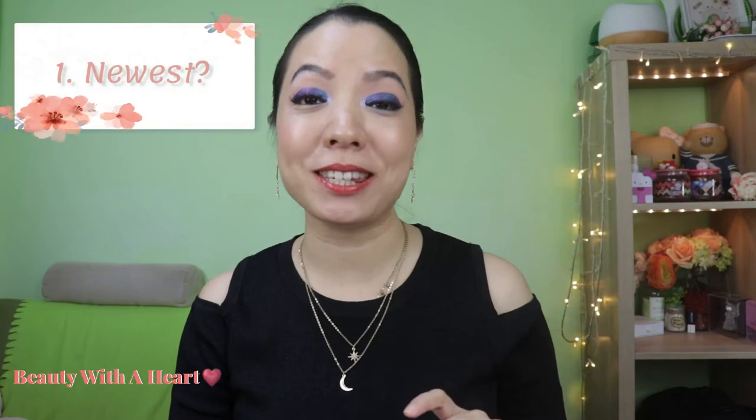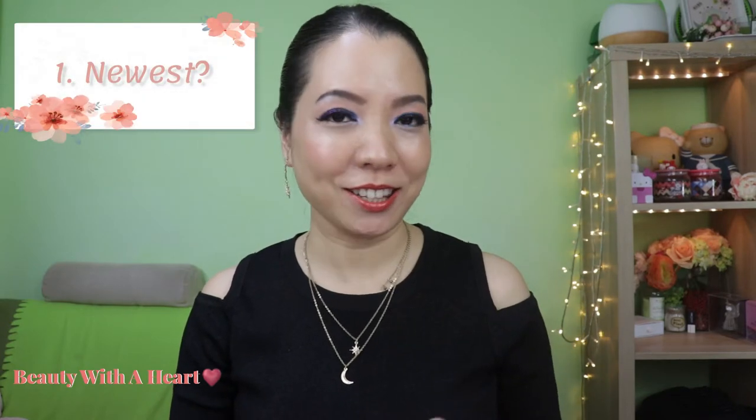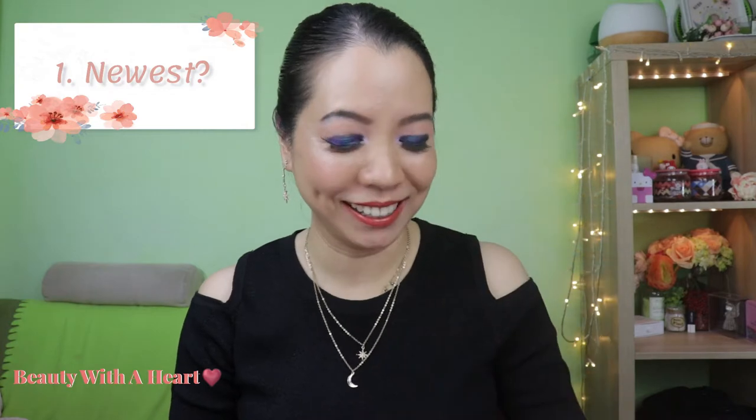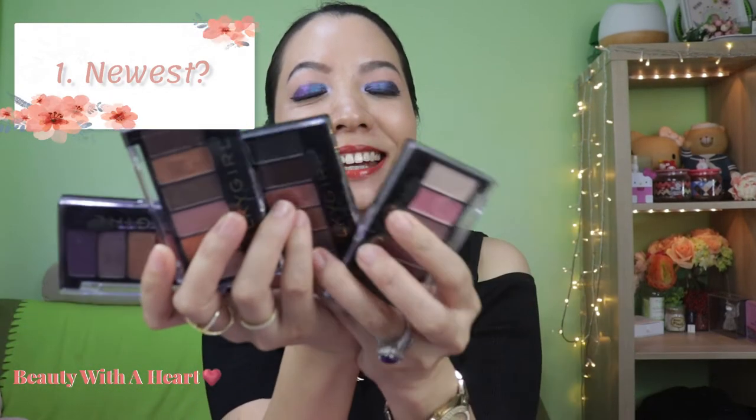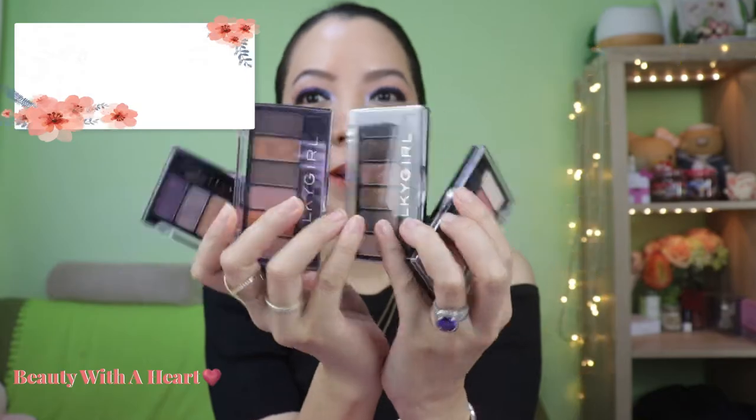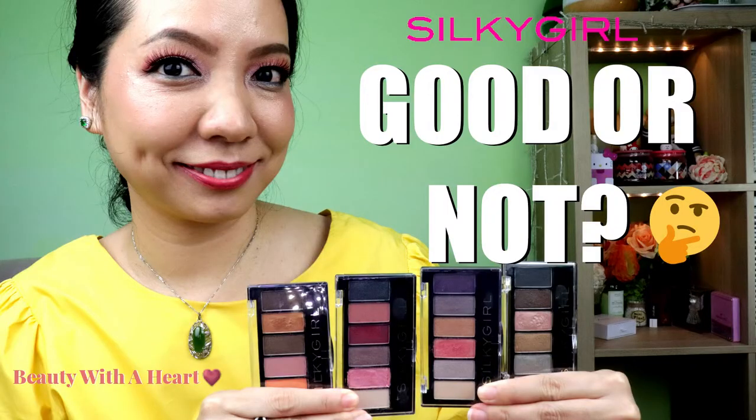Question number one: what is my newest eyeshadow palette? Actually, not one but four, because I bought them at the same time — these Silky Girl Truly Nude eyeshadow palettes. I just did a review about them because one of my audience members asked for the review, and I will link the video in the iCard and the description box. And some eyeshadow palette orders are flying on the way to me, like the Mulan palette from Colourpop and some beauty-based eyeshadow palettes.